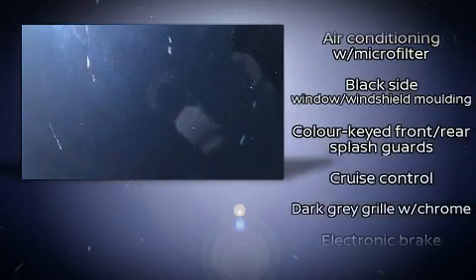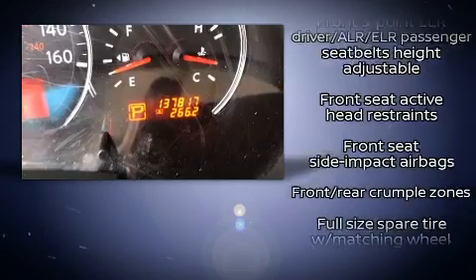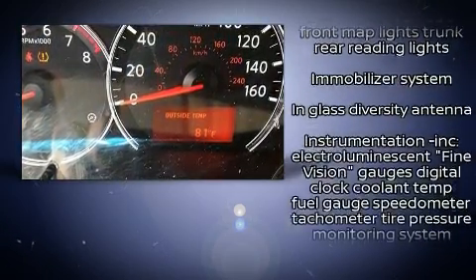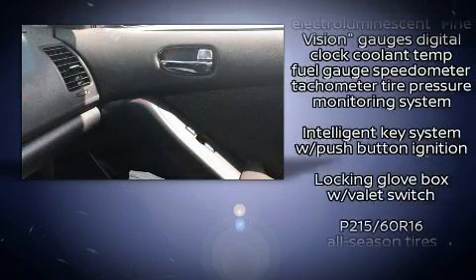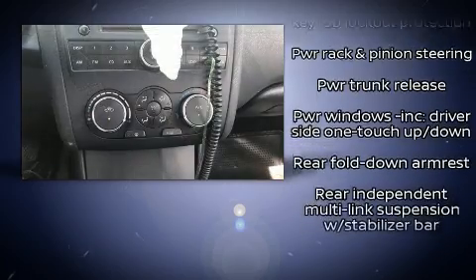Nissan ensures the safety and security of its passengers with equipment such as dual front impact airbags, front side impact airbags, traction control, brake assist, anti-whiplash front head restraint, a security system, and four-wheel disc brakes with ABS.